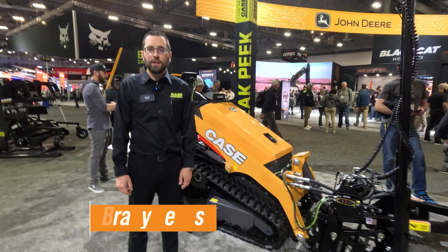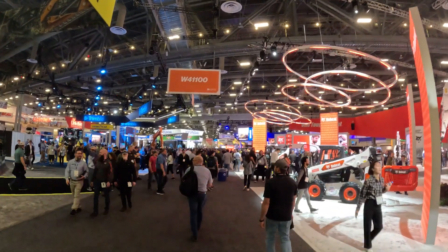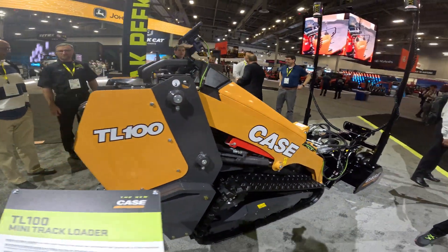Hi, I'm Brady Lewis, Product Manager with Case Construction, here today at ConExpo 2023 with our brand new mini track loader, the TL100. This machine is a new entry into the subcompact space for Case.